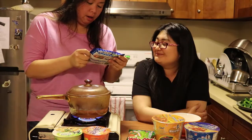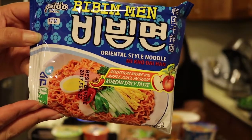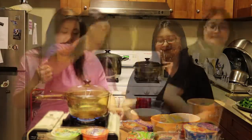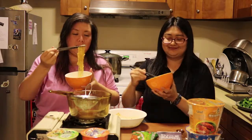So, this is a Korean spicy taste bibim min. Let's try the first one. This is the bibim min, Korean spicy noodle.